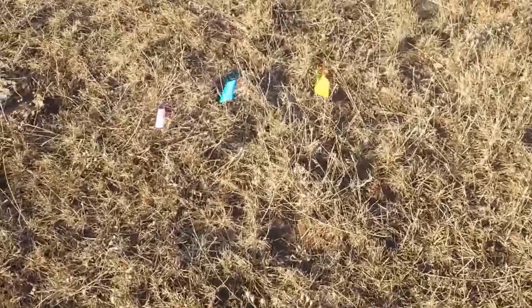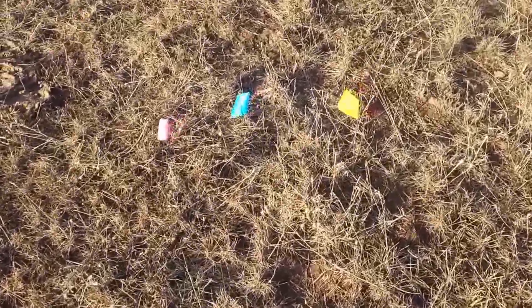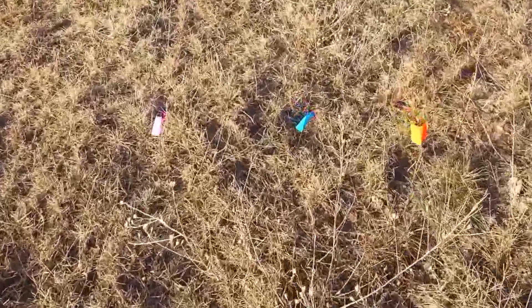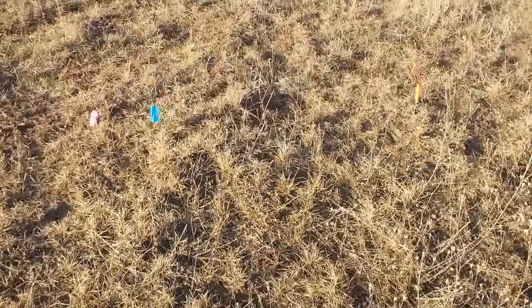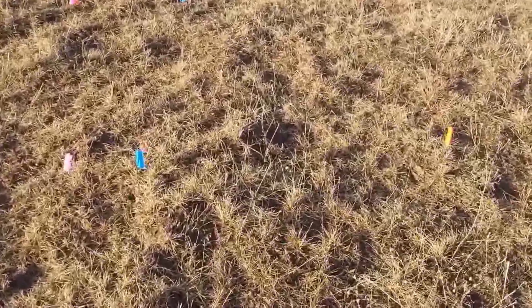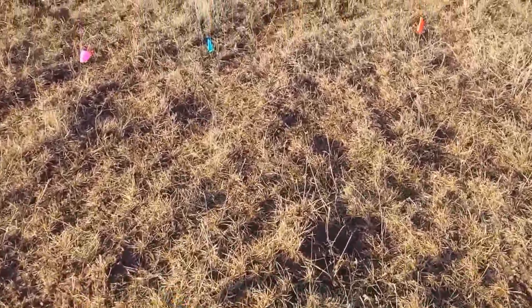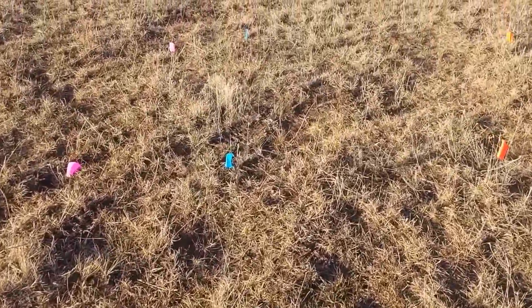You can see they all start from the same point, and already by the first marker there's a difference. You go to the second one, you go to the third — you can kind of tell how the terrain isn't quite level, not quite an even down slope.